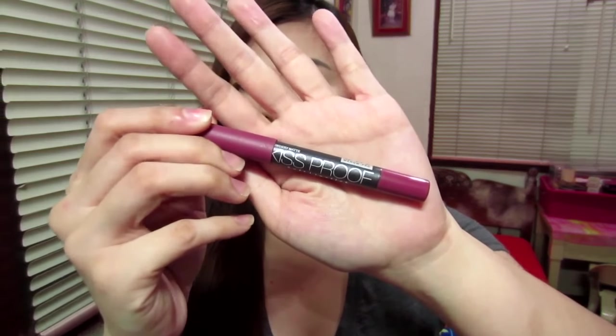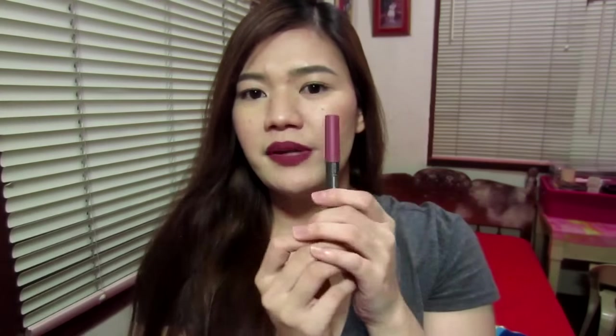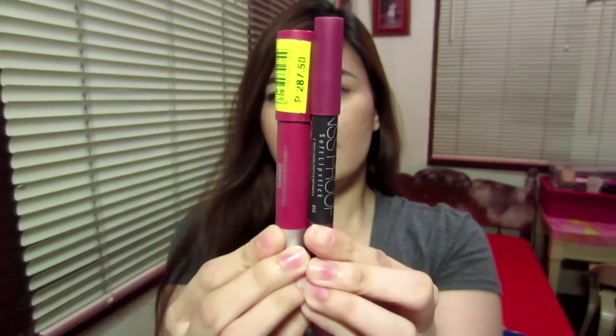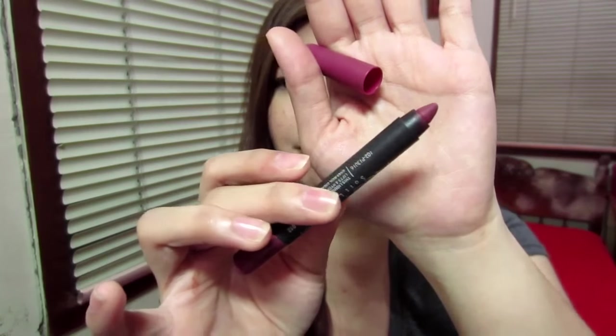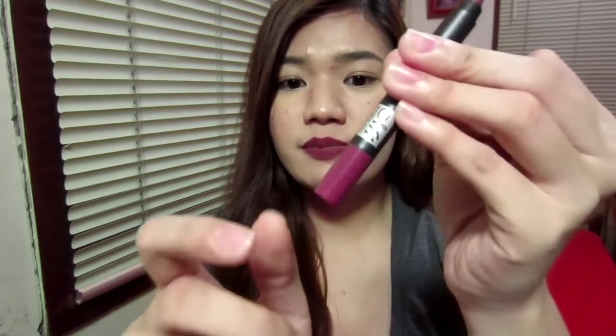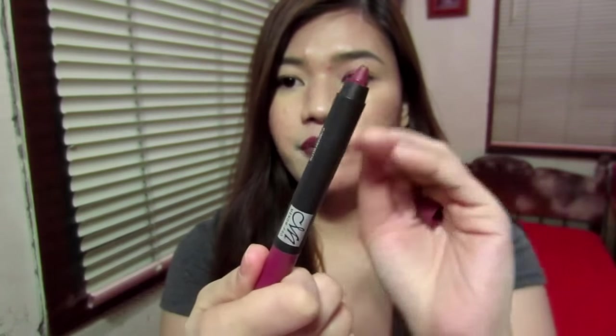I really love it. It comes in a kind of chubby crayon but it's not too chubby. As compared to my Revlon Color Burst Matte Balm, it's a little bit thinner than the Revlon one. When you open it up, it comes in a crayon-like pencil. It has to be sharpened, unlike others where you can twist the product up.